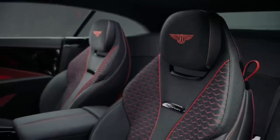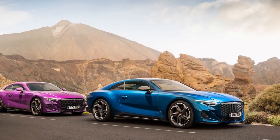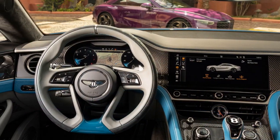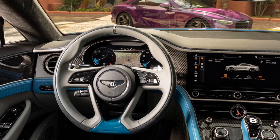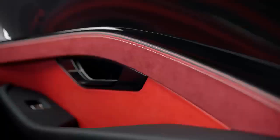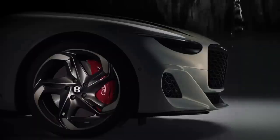Driving Dynamics: Despite its size and weight, the 2024 Bentley Batuar handles with surprising agility. The responsive steering and advanced chassis control systems ensure that the Batuar remains poised and confident in corners. Bentley's Drive Dynamics control allows drivers to tailor the car's performance characteristics to their preferences, whether for a leisurely cruise or spirited driving.